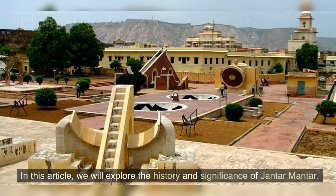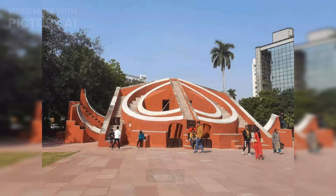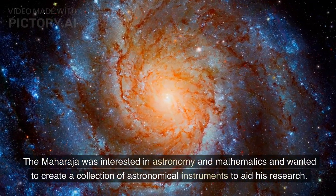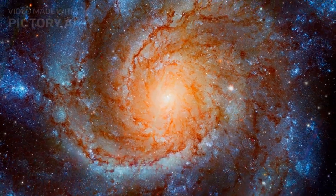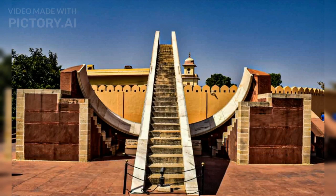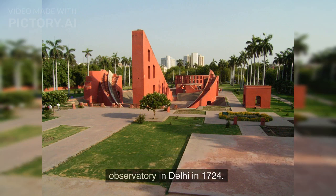In this article, we will explore the history and significance of Jantar Mantar. It was built by Maharaja Savai Jaya Singh II in the early 18th century. The Maharaja was interested in astronomy and mathematics and wanted to create a collection of astronomical instruments to aid his research. He commissioned the construction of Jantar Mantar in Jaipur, which was completed in 1734. The success of Jantar Mantar in Jaipur led to the construction of a similar observatory in Delhi in 1724.